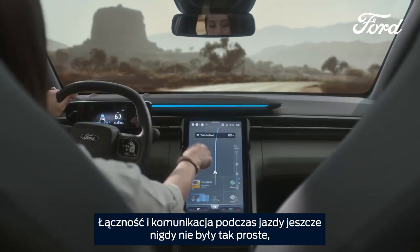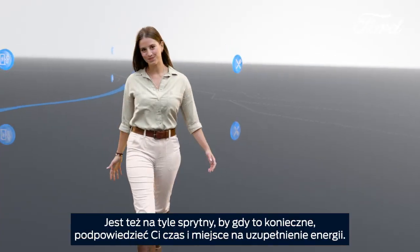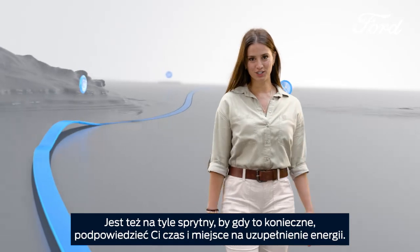Staying connected on the move is easy with this, the 15-inch SyncMove Tilting Touchscreen. And it's smart enough to know exactly where I need to charge along the way.